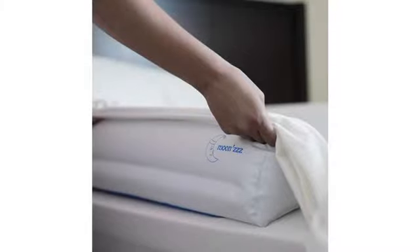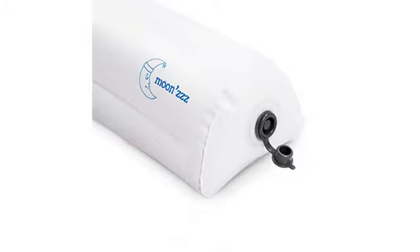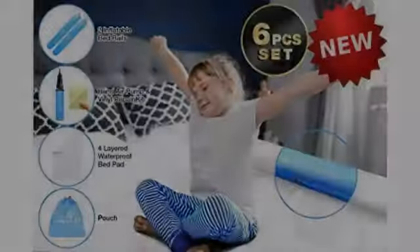We have an RV and needed a way to keep our one-year-old granddaughter from rolling off the bed. These were great. They do not slide around when she leans on them or pushes with her feet.